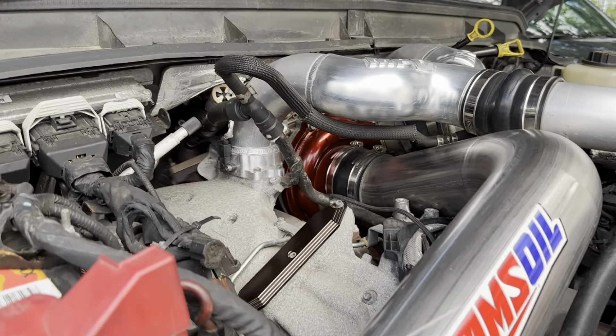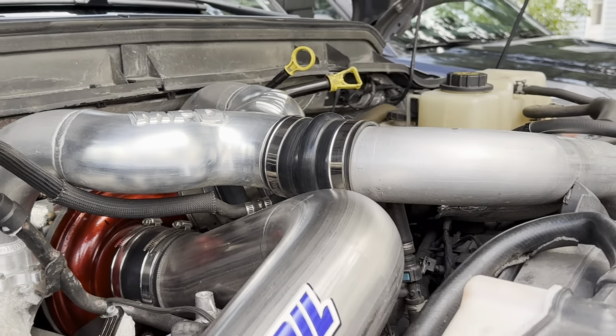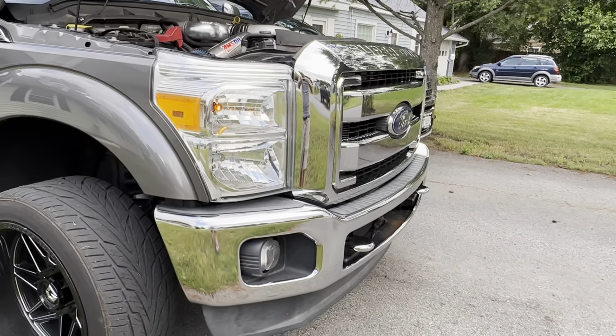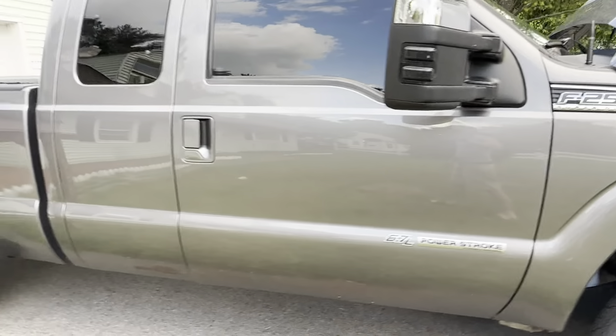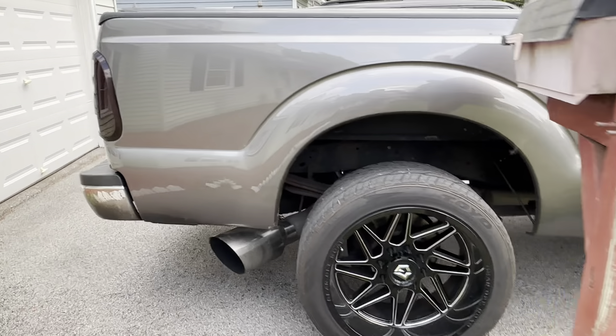Custom 17 turbo. Fairly clean, not too bad — runs pretty good on a 230 tune. Full five-inch exhaust, eight-inch tip.